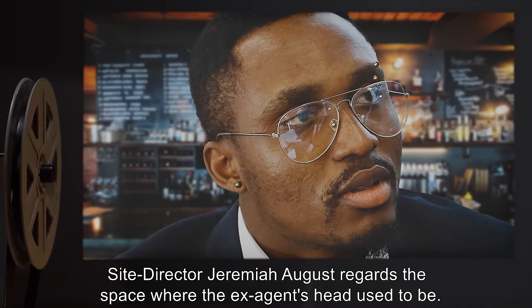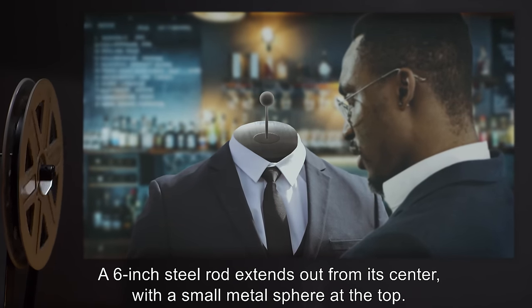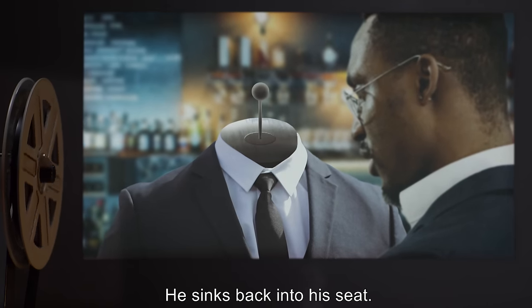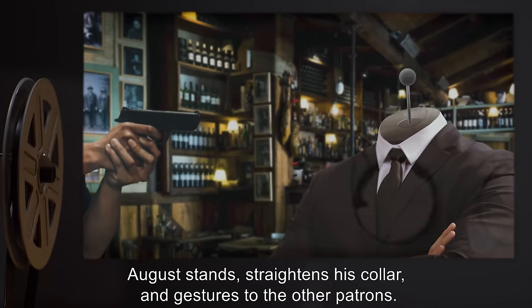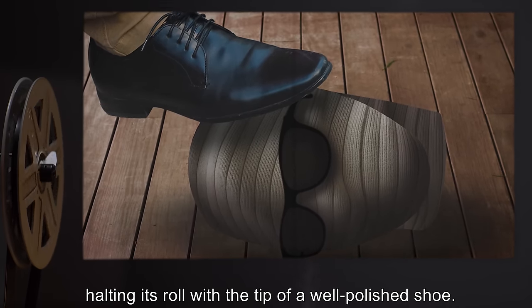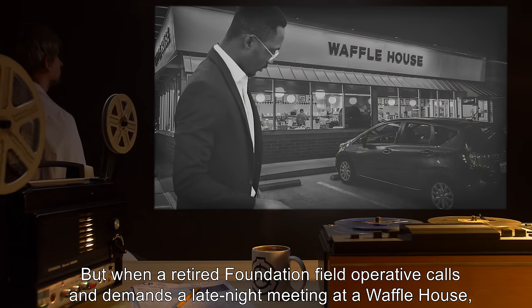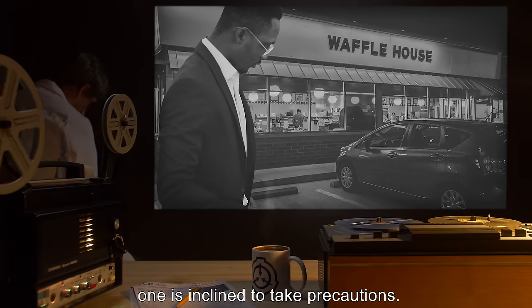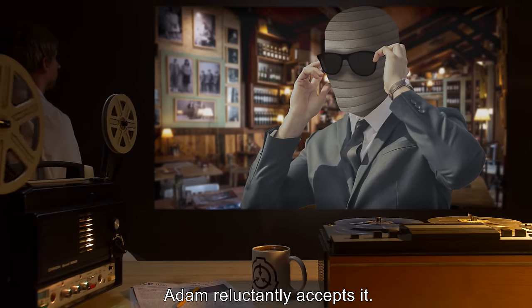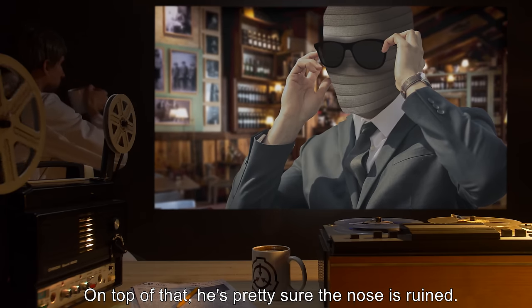No one speaks. No one moves. No one even breathes. Adam's prosthetic head continues to wobble, bobs too far to one side, peels free from the metal pedestal at his neck, hits the floor with a thwomp, then dribbles away. Site Director Jeremiah August regards the space where the ex-agent's head used to be. Adam's neck ends with a flat metal cap; a six-inch steel rod extends from its center with a small metal sphere at the top. 'Release me, Mr. Saxon.' The headless ex-agent lets go and sinks back into his seat. No tail, huh? August stands, straightens his collar, and gestures to the other patrons — they lower their weapons.